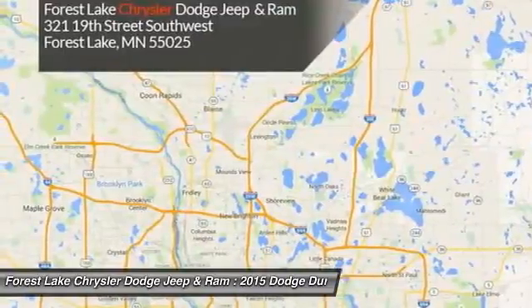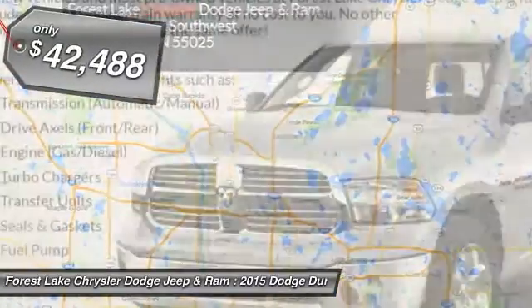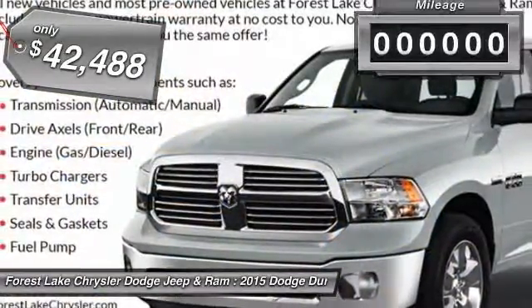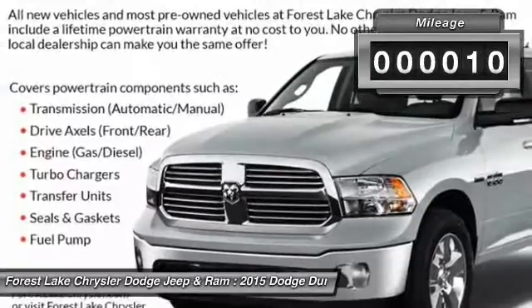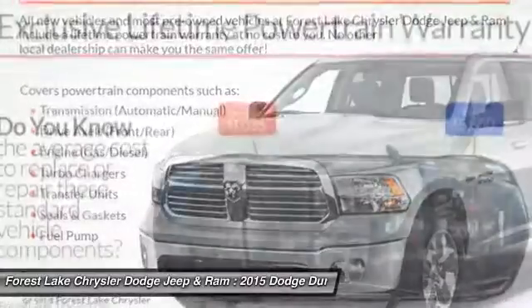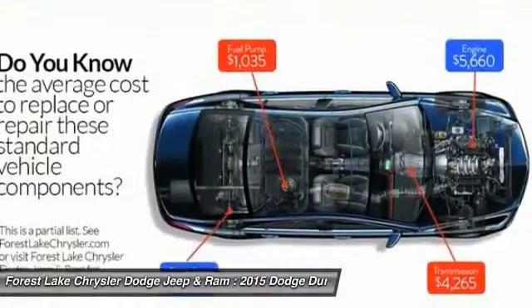Underneath are sturdy body-on-frame mechanicals and the option for a powerful V8 engine, and is priced below $45,000. This vehicle has less than 100 miles. It offers reliability and good looks at a great price. So come in and take a test drive today.